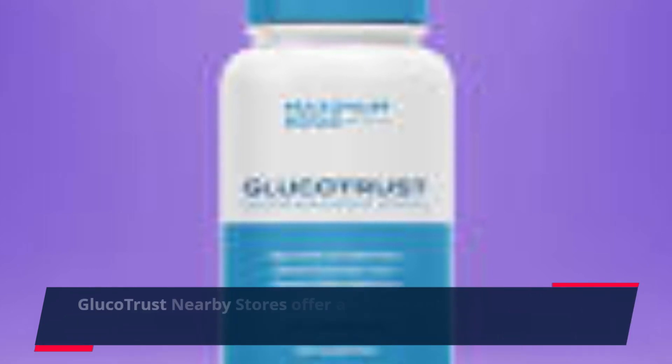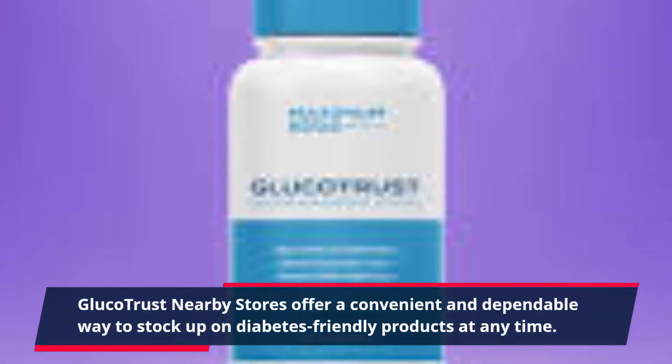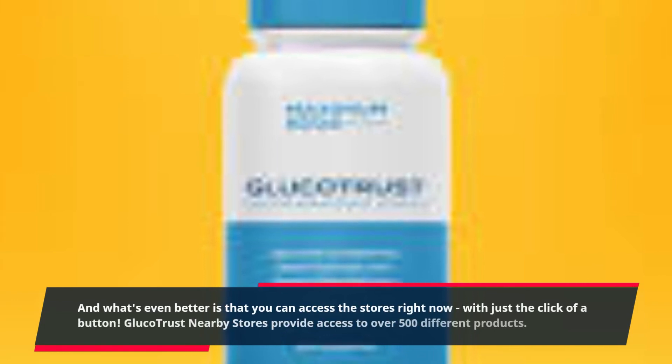Gluco Trust nearby stores offer a convenient and dependable way to stock up on diabetes-friendly products at any time. And what's even better is that you can access the stores right now, with just the click of a button.